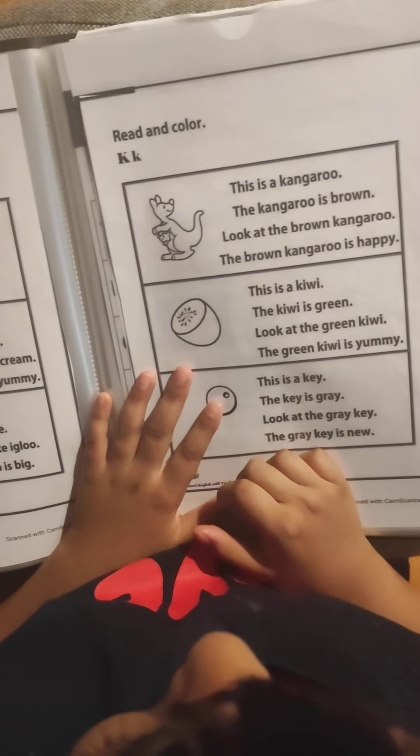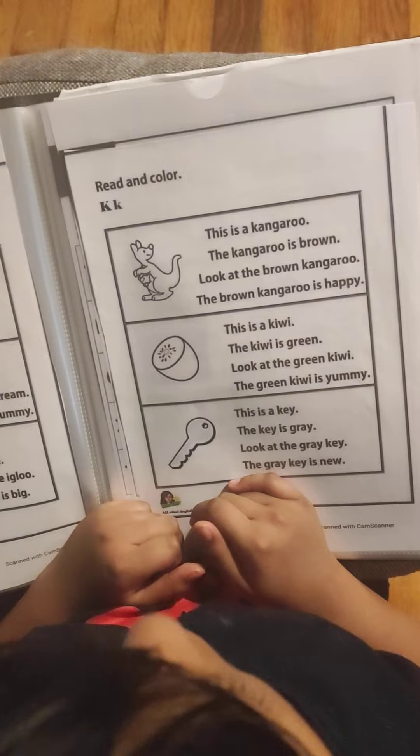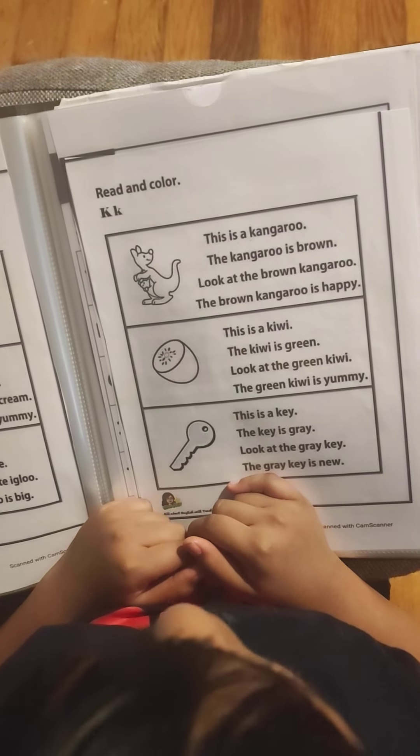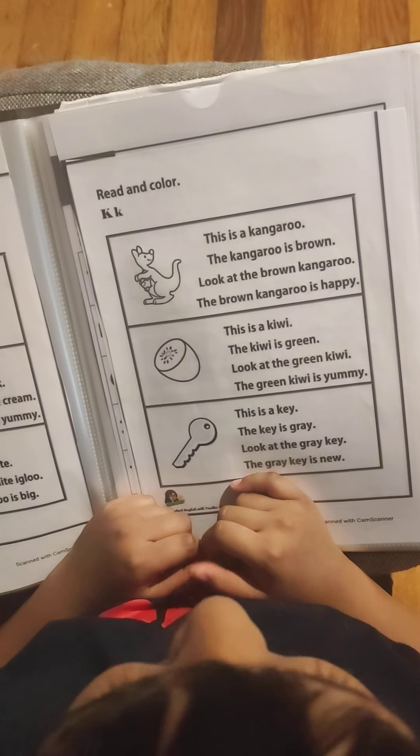This is a kangaroo. The kangaroo is brown. Look at the brown kangaroo. The brown kangaroo is happy.